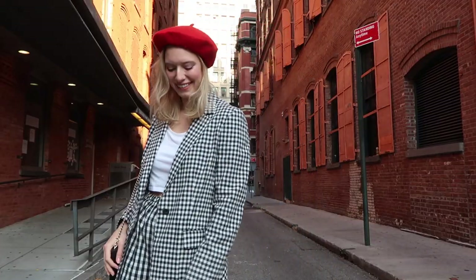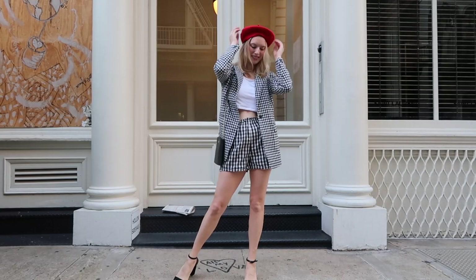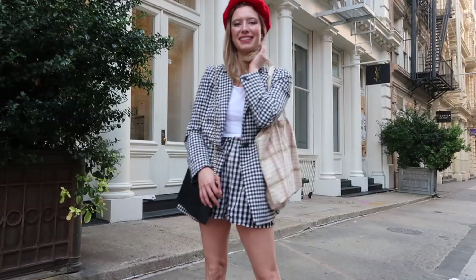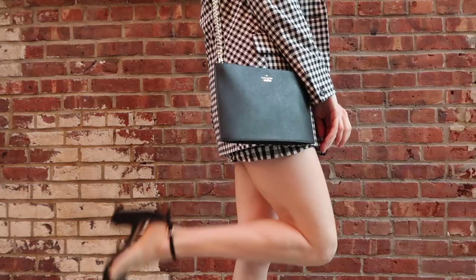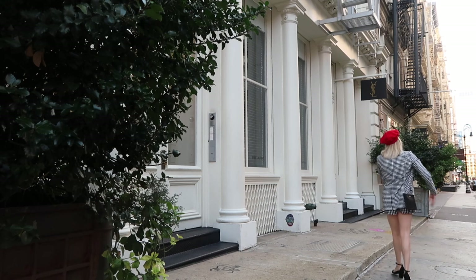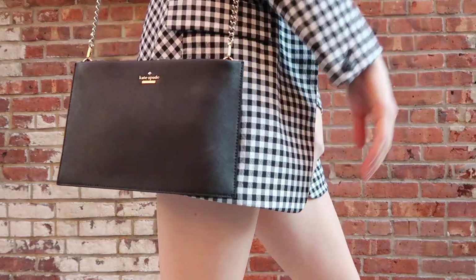The first outfit is the gingham blazer and shorts set — I had to start with this one. All you need is a red beret (this one is from Amazon), a gingham black and white blazer set, paired with some classic black strappy sandals and a black crossbody bag. Emily is wearing the iconic Chanel classic flap, but any simple black crossbody will do.